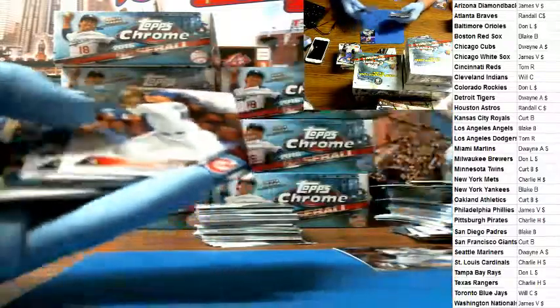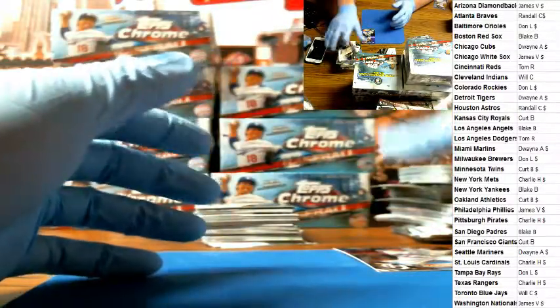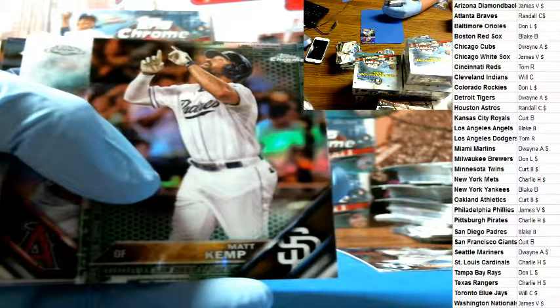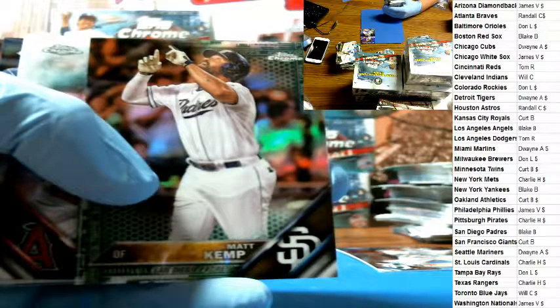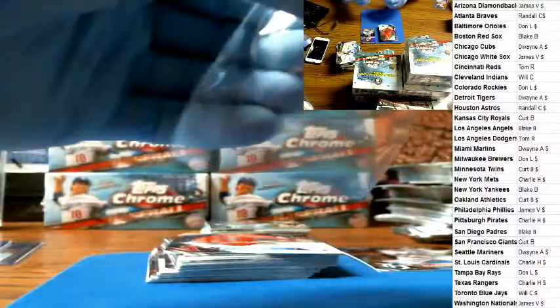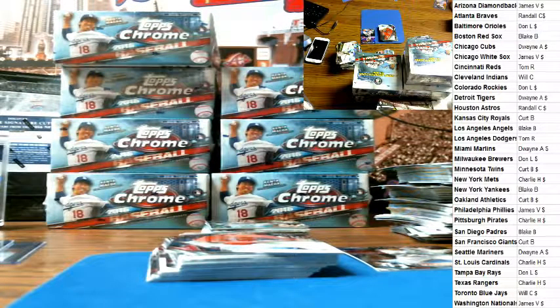Do you need it? Do you already have it? I know you're putting the rainbow together. Dwayne said it's all yours if you want it. Chris Bryant, Future Stars. There's a green Matt Kemp for the Padres. Dwayne got it and he said you could have it if you want. I'll just send it with your Tigers from last night.